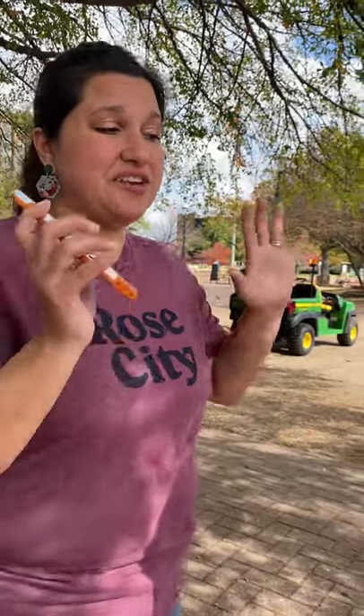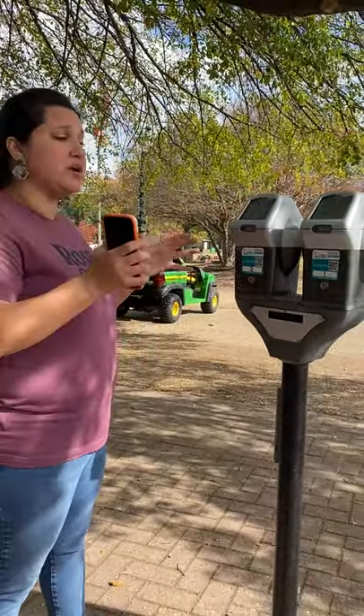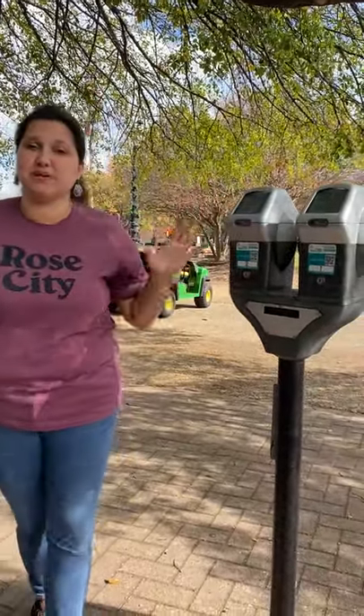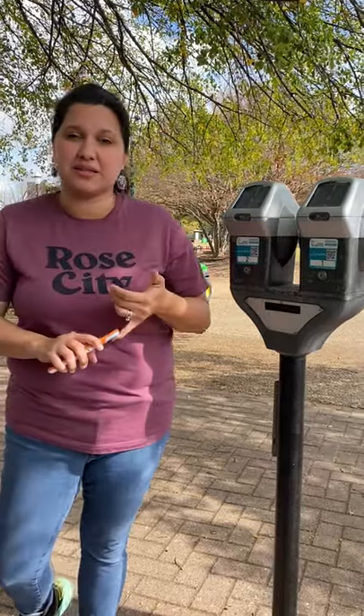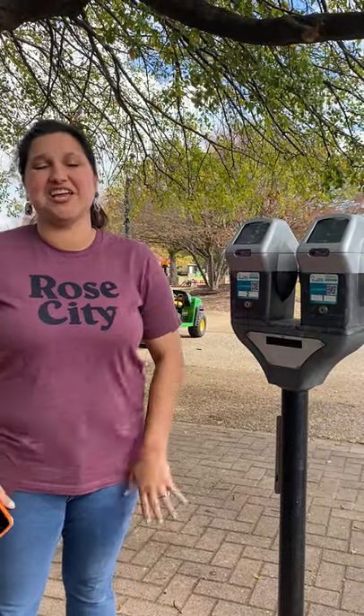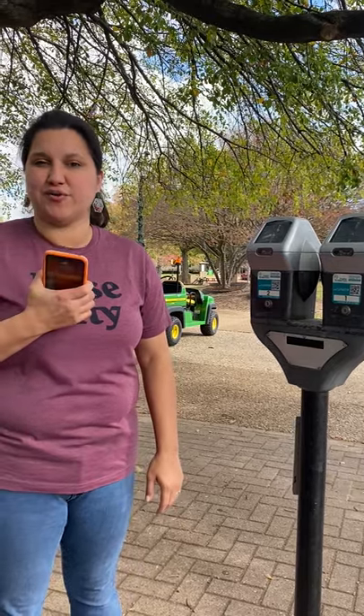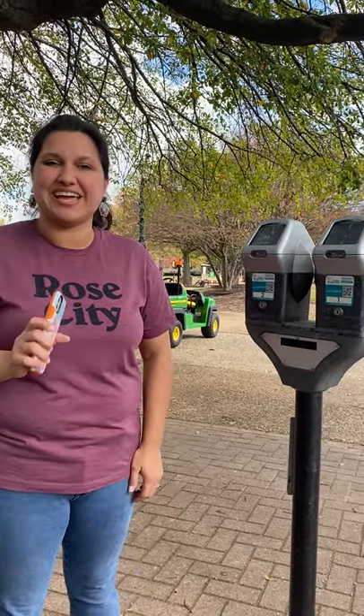We look forward to you guys using these. Please let us know what your thoughts are. We're really excited to bring this because we wanted to create a contactless system, and we know how hard it is sometimes to not have change. This is a great option for downtown and a great way to have it on your phone. We look forward to having you in downtown, and you'll have a great one.